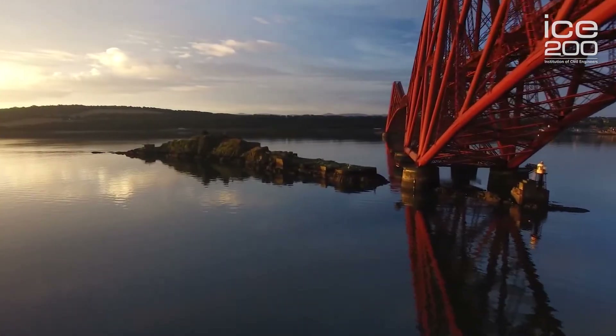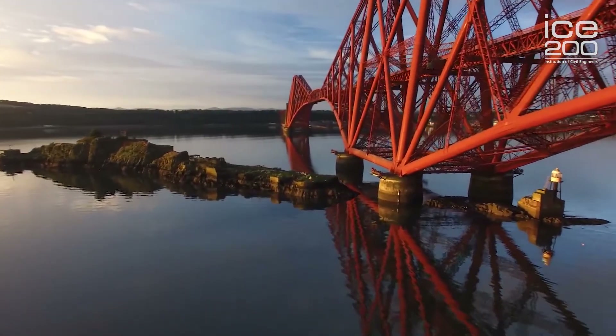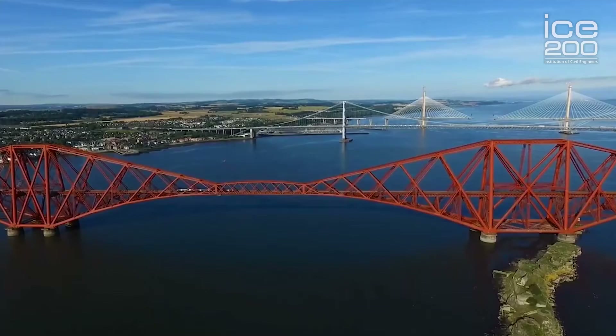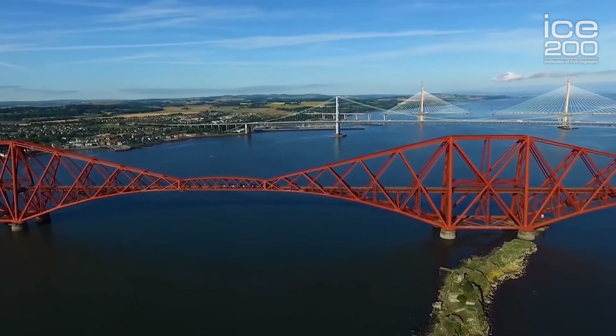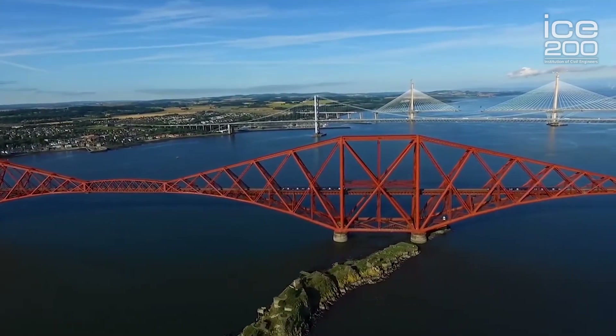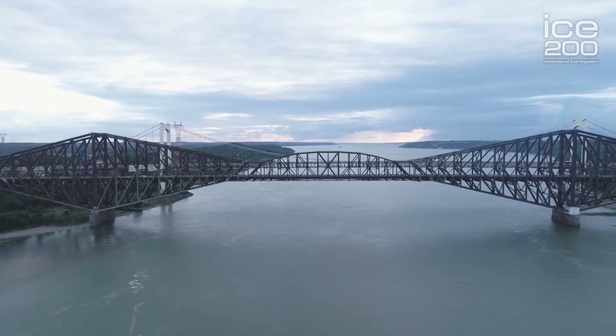The bridge stands at its highest 361 feet above the river. The bridge today is still the longest cantilever bridge in the world at two and a half kilometres. It's the second largest cantilever span, second only to the Pont de Quebec in Canada, and it was opened by the then Prince of Wales on the 4th of March 1890.